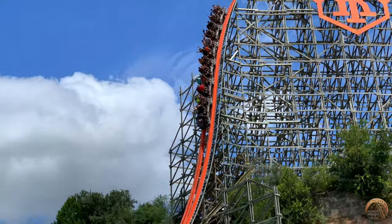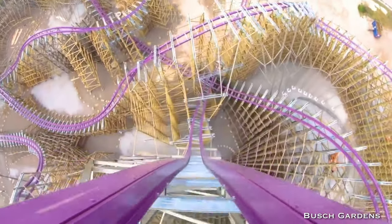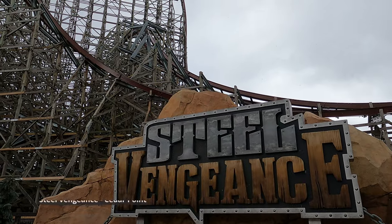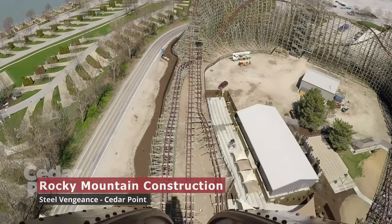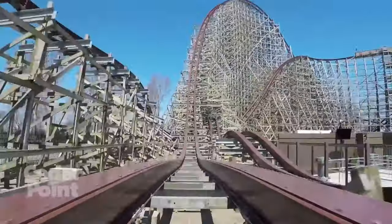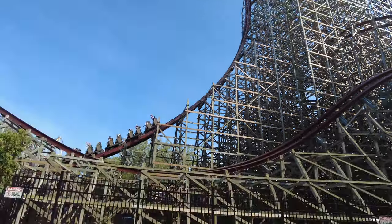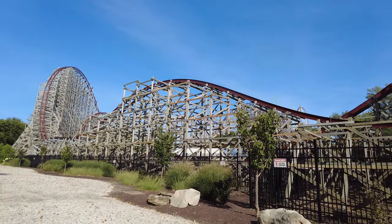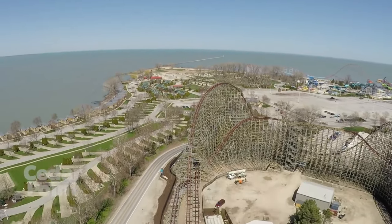Rocky Mountain Construction has a lot of contenders in this category, including Outlaw Run and Iron Gwazi. But at the top is Steel Vengeance at Cedar Point. No matter where you sit, you'll be floating down its 200-foot drop at 90 degrees where you reach a top speed of 72 miles per hour. Sit in the back row and you will experience some serious ejector airtime. We just can't get enough of it, and it's also one incredibly beautiful view from the top.